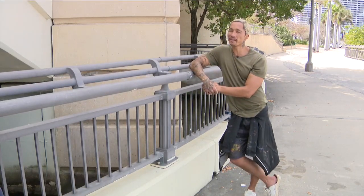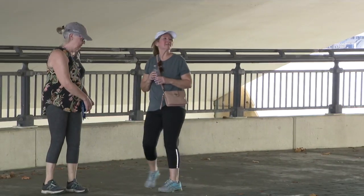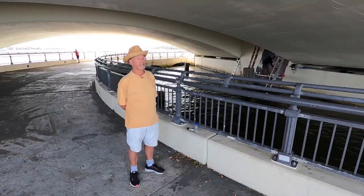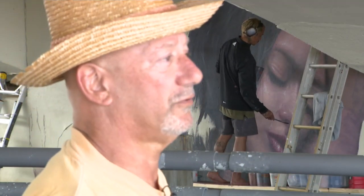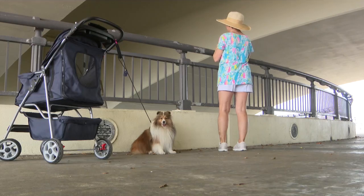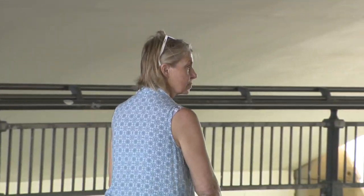That was a good run. All day long, people stopped to watch, took pictures, and asked questions. Enrichment — art is enrichment. It's enriching, invigorating, beautiful. Going says she can't wait to see the finished product.